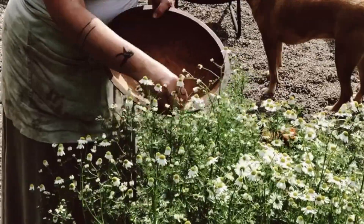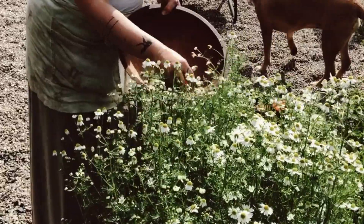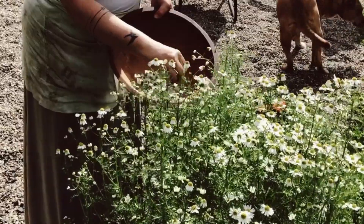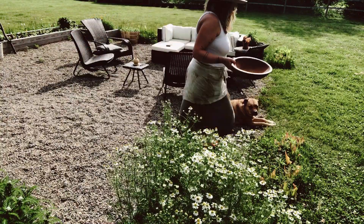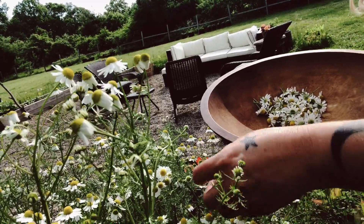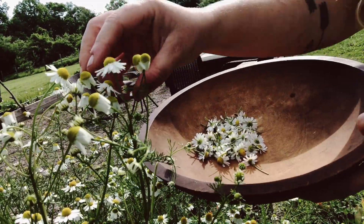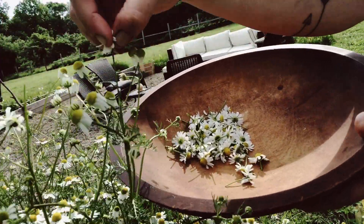This chamomile was started from seed last year and this spring gives to us in huge abundance. To encourage the plant to keep producing flowers, you want to pick them often — in late morning, after the dew has dried, before the hot sun of the day. Pop the flower heads off and they will quickly regrow rather than go to seed.